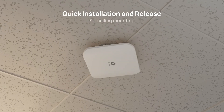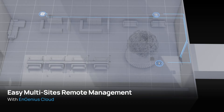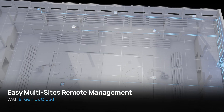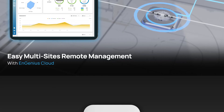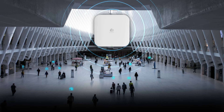Installation is a breeze with a base bracket for effortless ceiling mounting. Managing access points across multiple locations is super easy with Ingenious Cloud — it simplifies swiftly deploying and configuring wireless networks, providing extensive oversight for multiple sites, and resolving network issues in real-time.